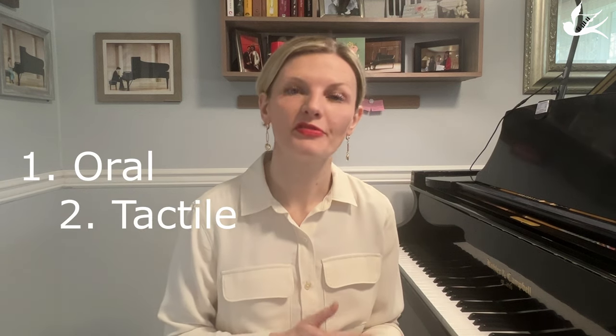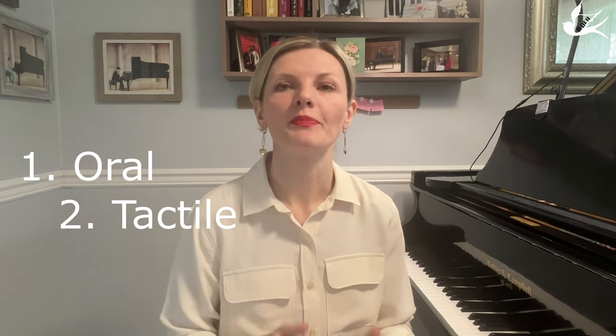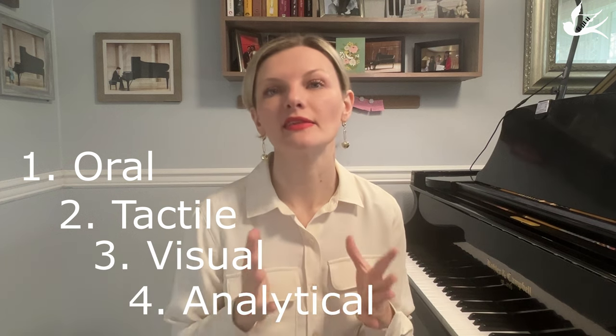Rosina Lhévinne used to say that we have four types of memory: aural memory, tactile (feel), visual, and analytical. We need to ask ourselves, when we try to memorize a piece of music: do I know how it sounds? That's aural memory.